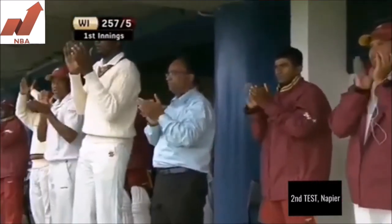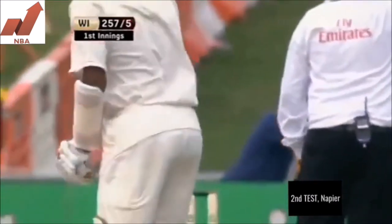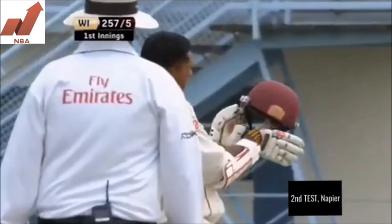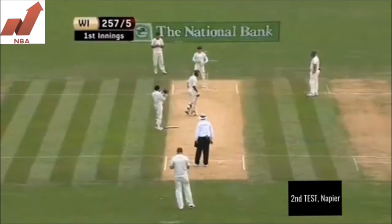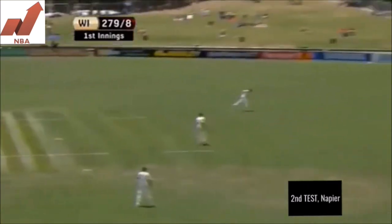Smiles beaming on his face and all of his teammates on their feet, and the crowd here too, appreciating that they've seen one of the outstanding batsmen of the modern generation.